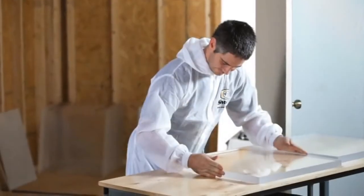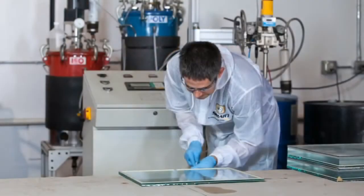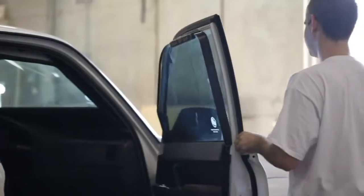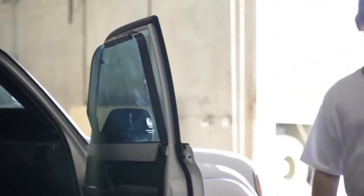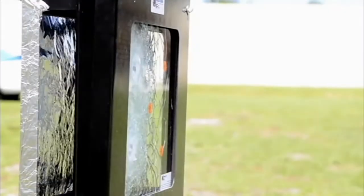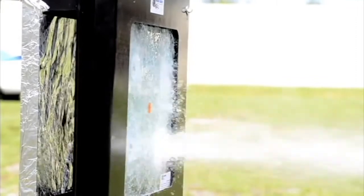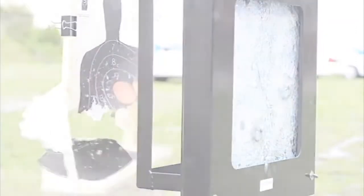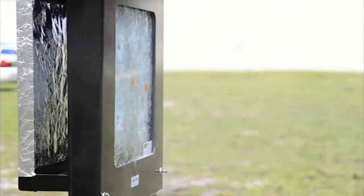RhinoPaks also benefit from the variety of Rhino glass we manufacture in our factory, most notably our patented and first-of-its-kind one-way return fire glass. Fourteen years of research and development have produced the first and only one-way bullet-resistant glass. Our proprietary one-way Rhino glass is designed to stop bullets up to NIJ level four from entering a vehicle or structure, while allowing return fire to pass back through the glass from the opposing side. Rhino one-way is only offered by the Armor Group.